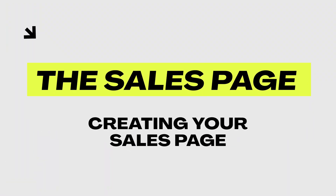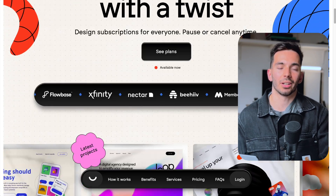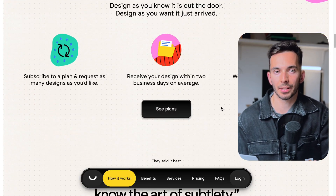Now, what's the solution to this portfolio problem? Instead of relying on a totally static portfolio, you have way higher chances of success if you use a dynamic, well-crafted sales page